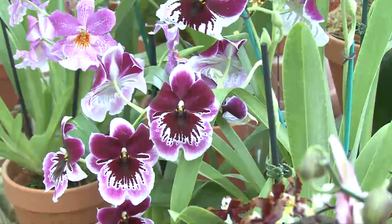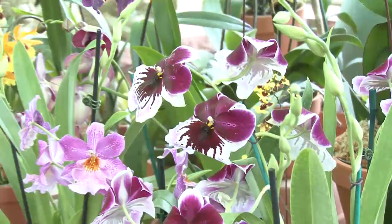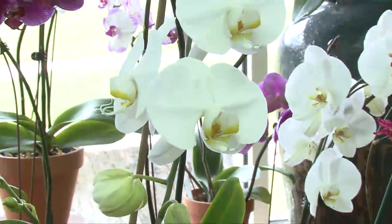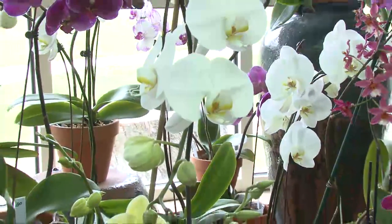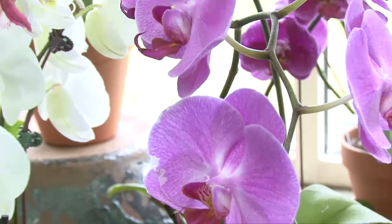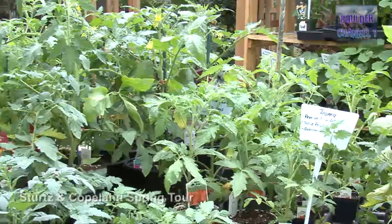The thing that we love about orchids is that they're actually an easy houseplant to grow indoors, especially the Phalaenopsis — the ones that look like big moths flying. They love our normal house temperatures in Boulder, normal humidity. You don't have to do anything extra to them.